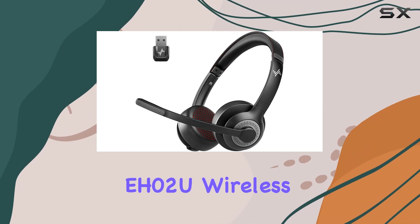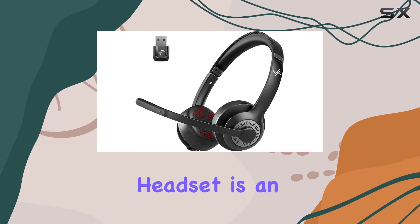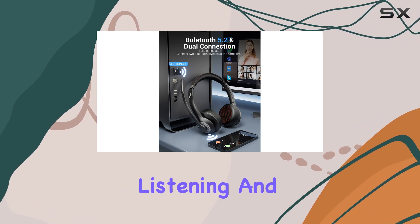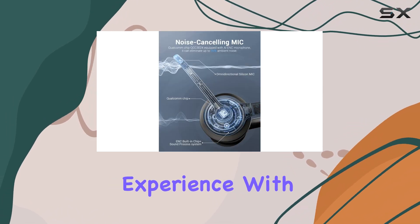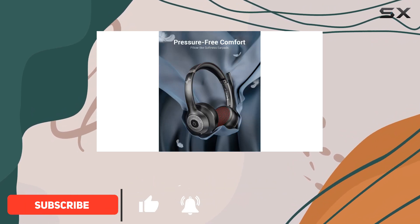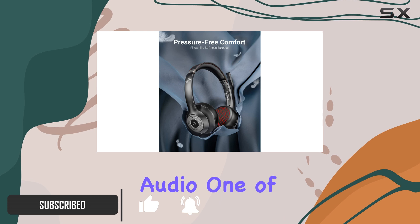The Jayankishi EH0-2U wireless headset is an exceptional audio device, offering a superior listening and communication experience. With its advanced features and impressive sound quality, it's a must-have for anyone seeking crystal-clear audio.